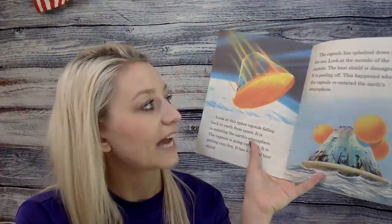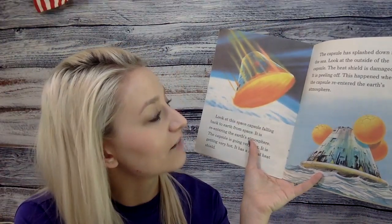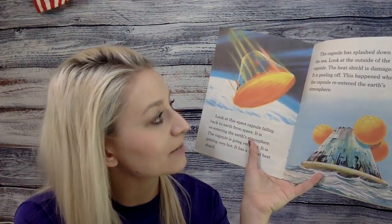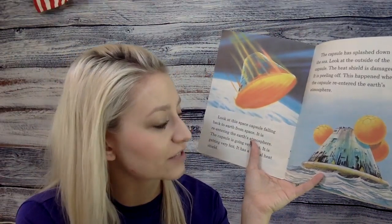Look at this space capsule falling back to Earth from space. It is reentering the Earth's atmosphere. The capsule is going very fast and getting very hot. It has a special heat shield. The capsule has splashed down into the sea. Look at the outside of the capsule — the heat shield is damaged and peeling off. This happened when the capsule reentered the Earth's atmosphere.